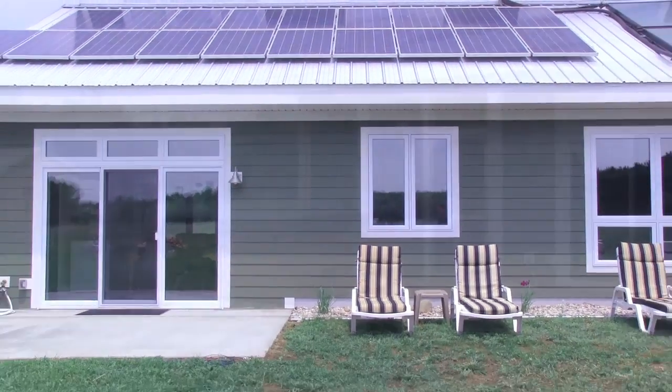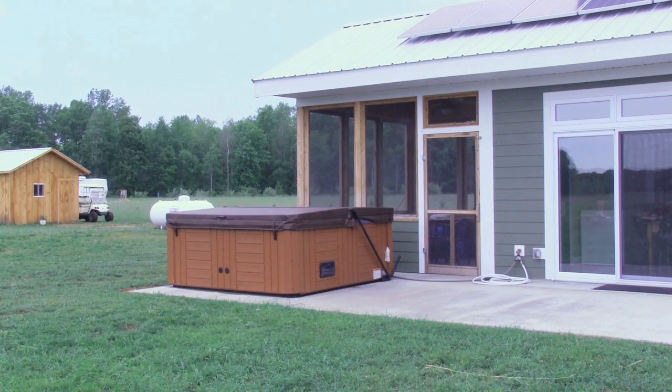One thing dragging down our photovoltaic output is a hot tub we have here — it's consuming some of the power we're producing. The average homeowner has things like that happen, so we're trying to deal with it and explain how those power loads work with the home.